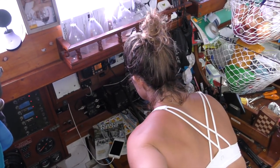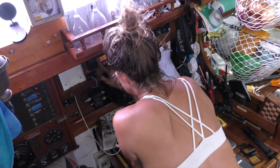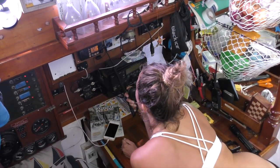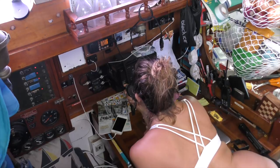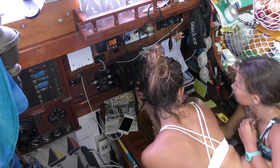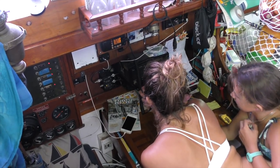They called us up on channel 72 and asked for our last port of call and next port of call. Last port of call was Cairns and our next port of call is Thursday Island. Thanks for the questions today — have a safe journey. Standing by on channel 16.